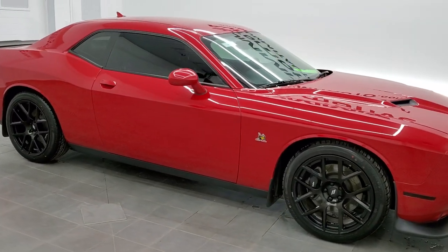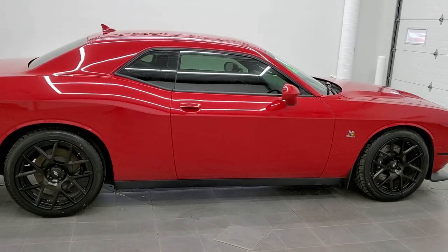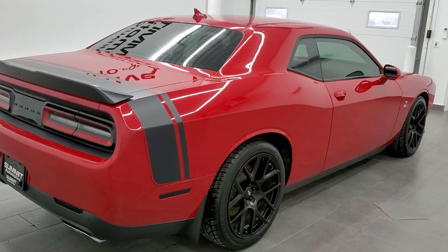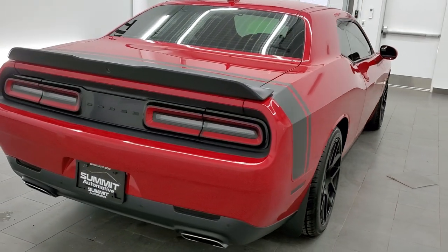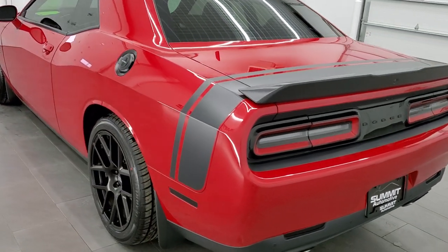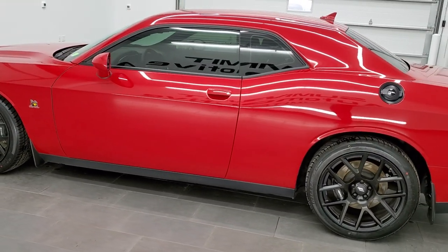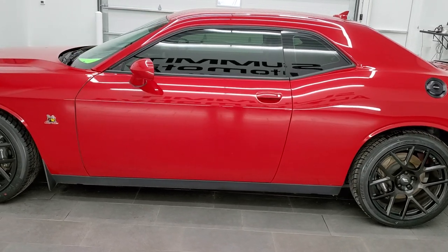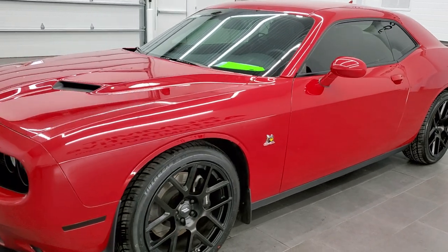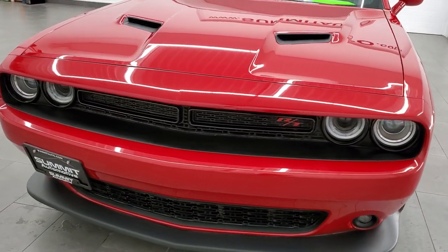This is stock number 11512Z. We are here at Summit Automotive in Fond du Lac, Wisconsin, your new and used Dodge and Dodge Challenger and sports car headquarters. Today we are checking out this super clean 2015 Dodge Challenger RT Scat Pack. This vehicle has the 6.4 liter V8 Hemi motor which pumps out 485 horsepower. This car has been fully safety inspected by our service shop, has a fresh oil and filter change, brand new tires, and is 100% ready to go.